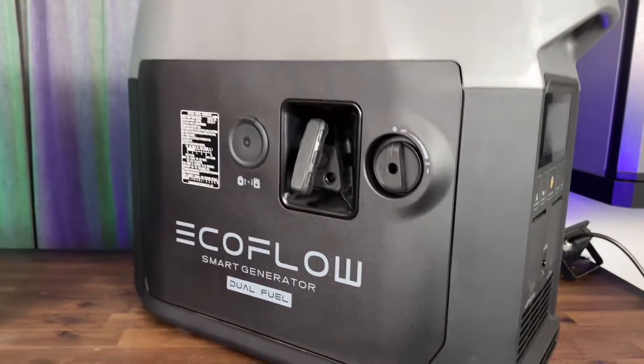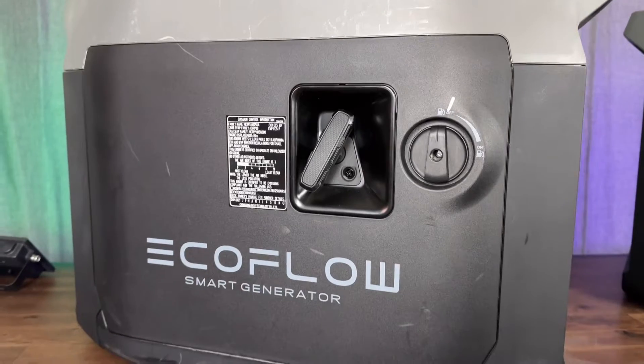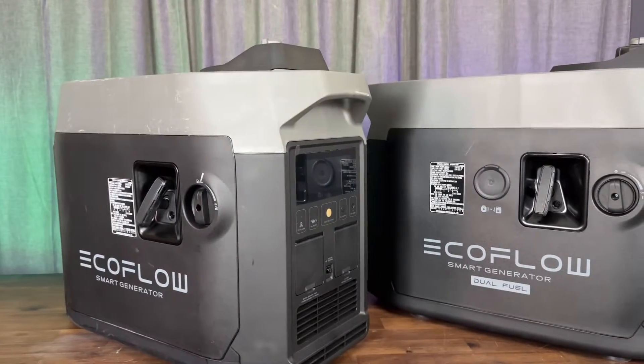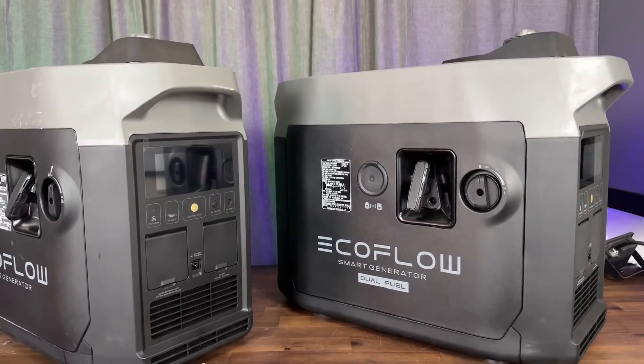In today's short video, should you buy the new dual fuel generator from EcoFlow or maybe stick with a gas unit instead? There are a few differences between these and I'm going to show you why you may want to stick with a gas one just in case, or maybe the dual fuel might just be a better option.